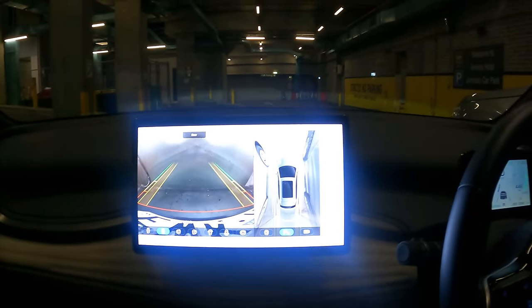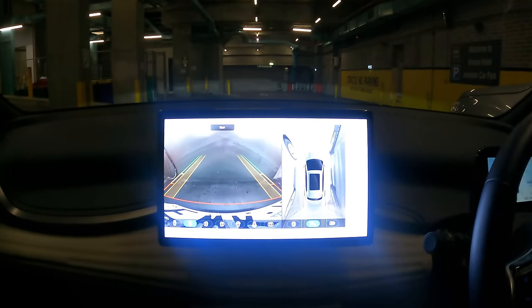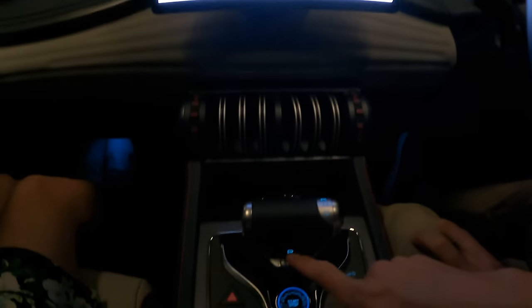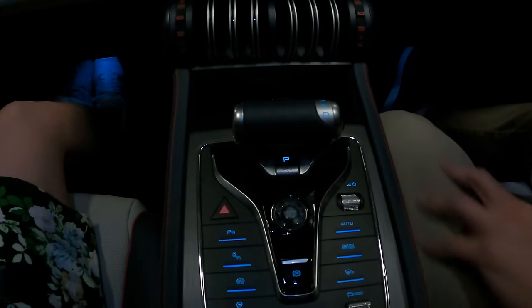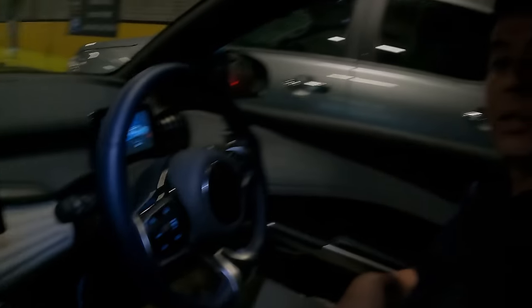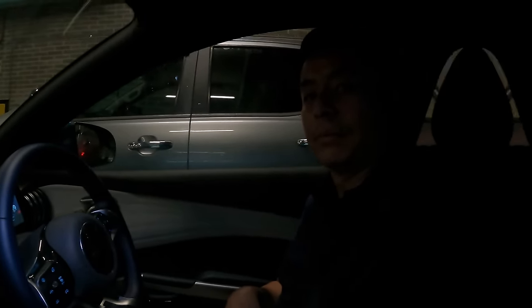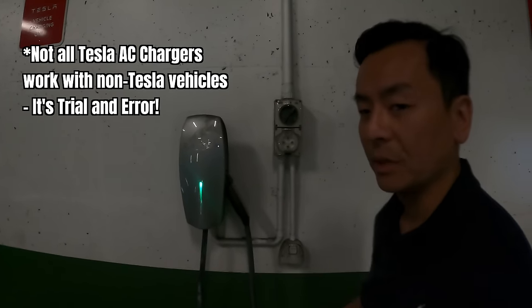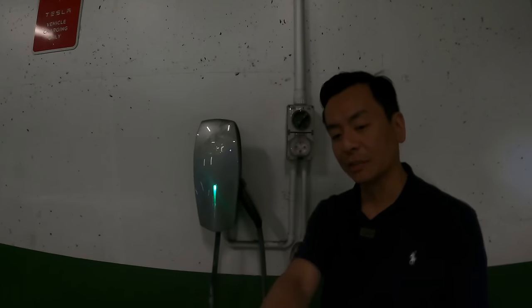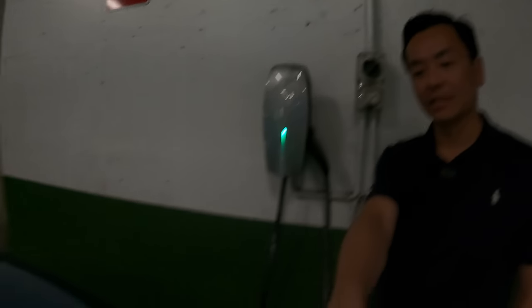That's pretty good. So to park the car, I press park down here and then press stop — that's it, we're good to go. Let's go check out the charger. So this is actually a Tesla wall box, but we're going to see whether it works with the BYD.